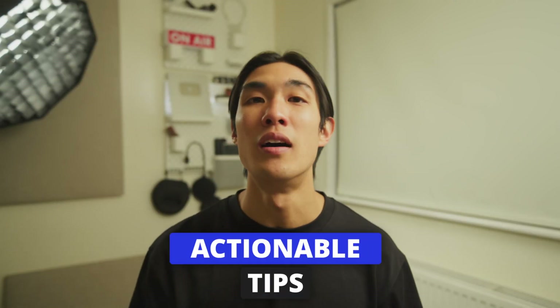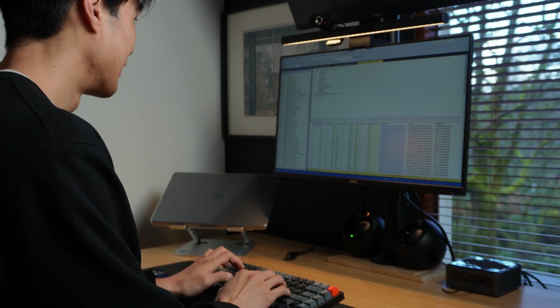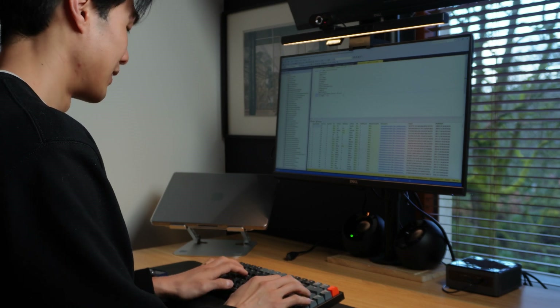I made simple mistakes in the past that slowed down my progress by months, and I'm here today to tell you how to avoid these mistakes and give you actionable tips on what exactly you should do to progress your data analysis journey faster and land your next analyst job way sooner.